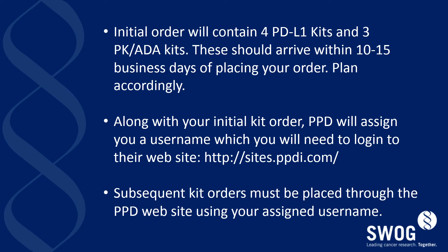Your initial order will contain four PD-L1 kits and three kits for PK-ADA blood samples. These should arrive within 10 to 15 business days of placing your order — plan accordingly and give yourself enough time. Along with your initial kit order, PPD will assign you a username that you will need to log in to their website. When you log on, you can create your own password. All subsequent kit orders must be placed through the PPD website using your assigned username and password.